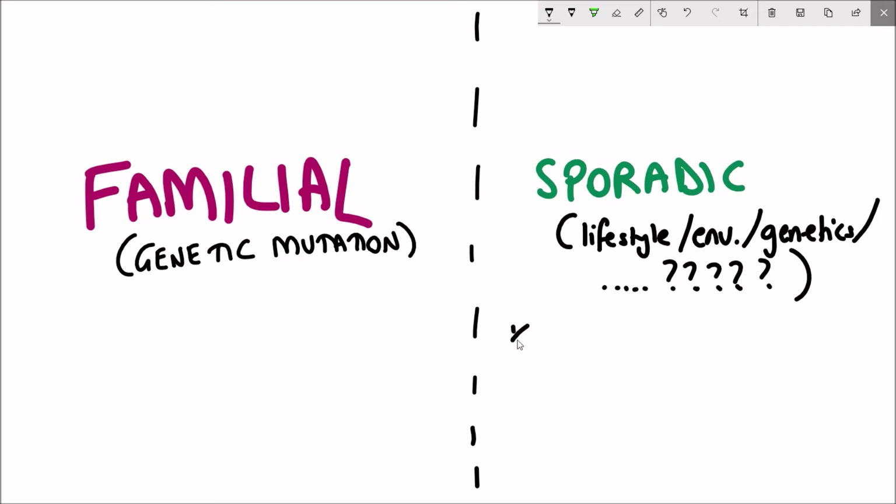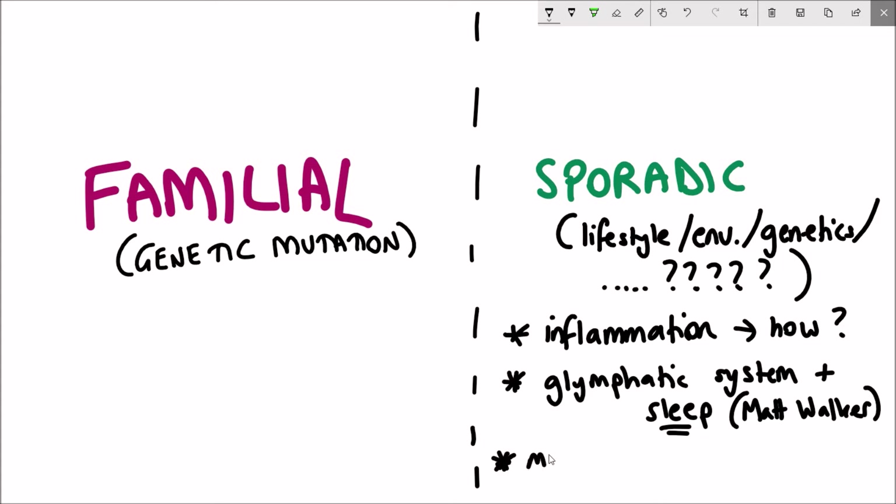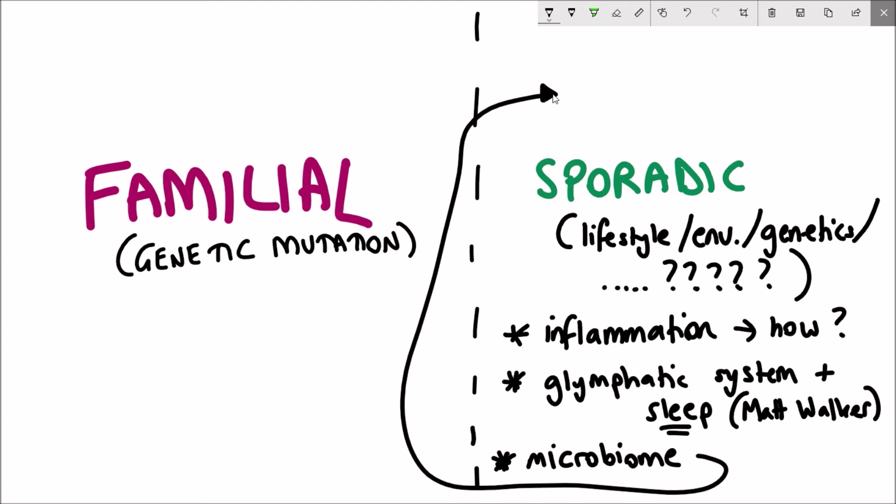Sporadic diseases can often be more interesting, as they are things we think we can prevent — though that's not always the case. Current hot topics in the causes of sporadic neurodegeneration include inflammation, though how that happens is unclear. Another is sleep: the glymphatic system is a system in the brain that cleans it out, a process that increases during sleep, so getting more sleep allows the brain to clear out potential aggregates that could be triggering the disease.